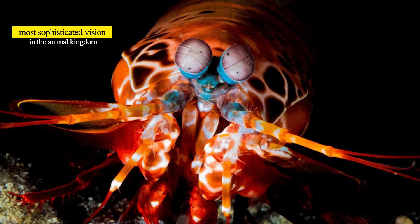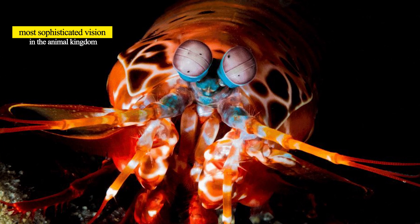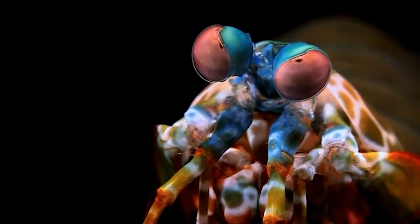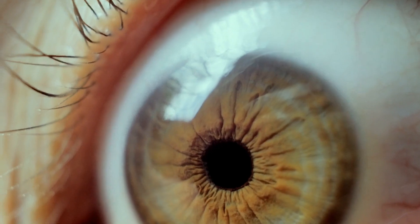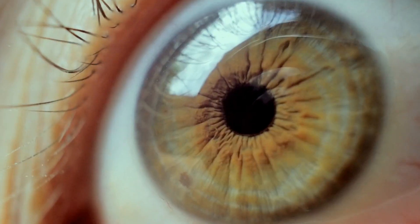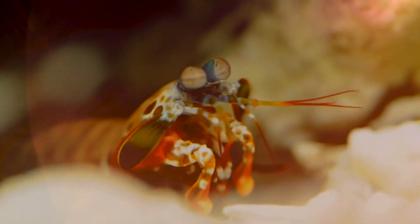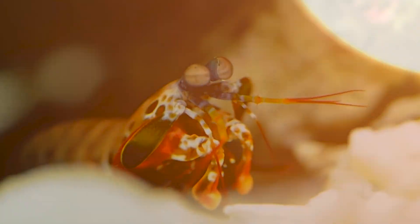The mantis shrimp's strong hit is not its only fascinating feature. Their eyes have been noted to have the most sophisticated vision in the animal kingdom. The eyes move independently and possess three pupils each — for reference, we humans have only one on each eye. Their eyes can also see ultraviolet light and polarized light, and have also been mentioned as seeing the most colors in the animal kingdom.